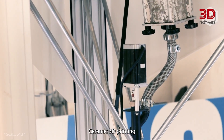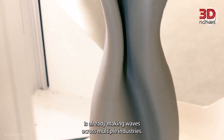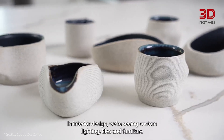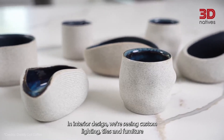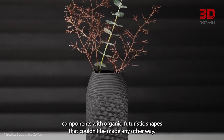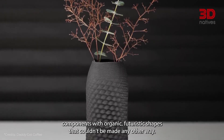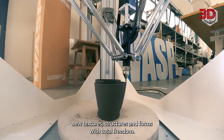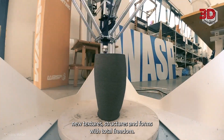Ceramic 3D printing is already making waves across multiple industries. In interior design, we're seeing custom lighting, tiles, and furniture components with organic, futuristic shapes that couldn't be made any other way. In art and sculpture, creators are exploring new textures, structures, and forms with total freedom.